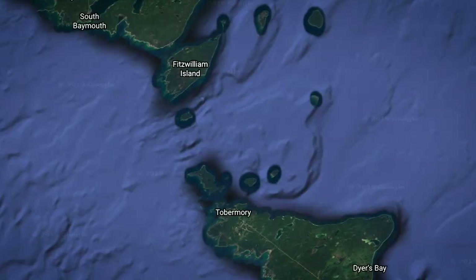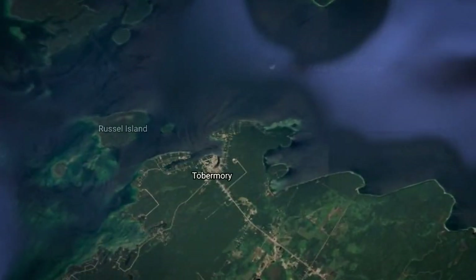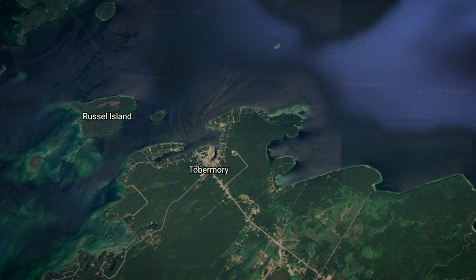Today I'm heading up to a little town called Tobermory where there's a national marine park called Fathom 5 Marine Park. It's incredible diving. The water is crystal clear. When you have the nice blue skies like today, the water looks turquoise like you're in the Caribbean or something.